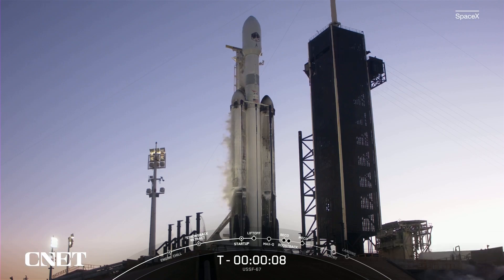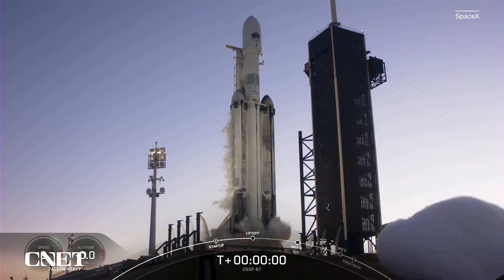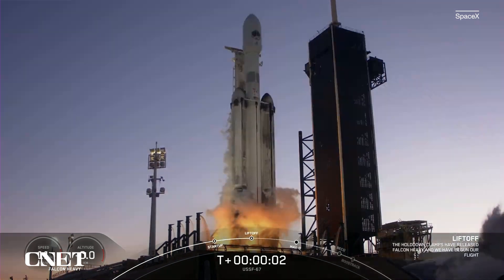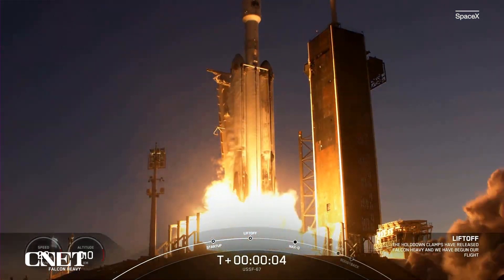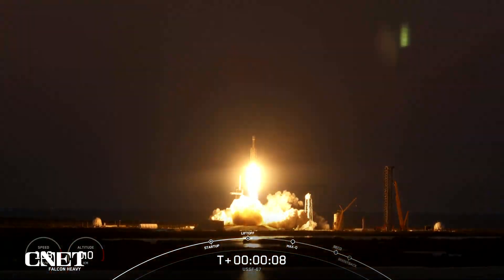T-minus 10, 9, 8, 7, 6, 5, 4, 3, 2, 1 — engine full power, and liftoff of USF-67. Go Falcon Heavy, go Space Force.